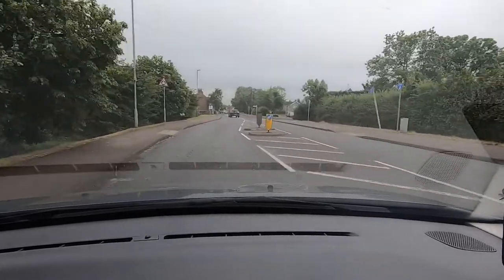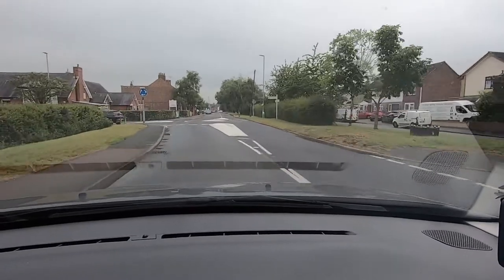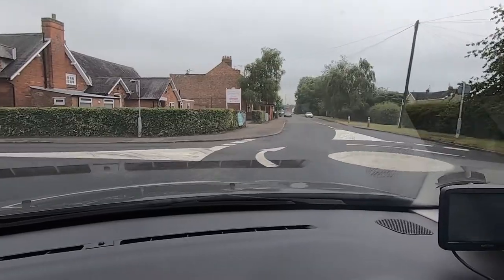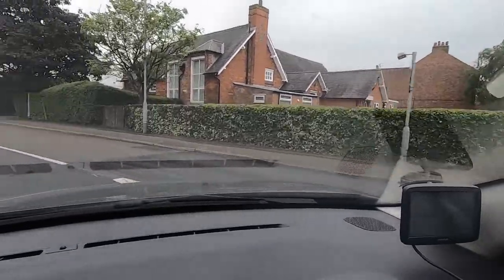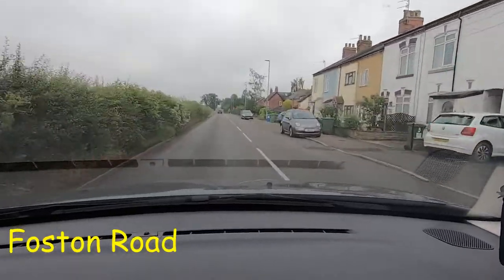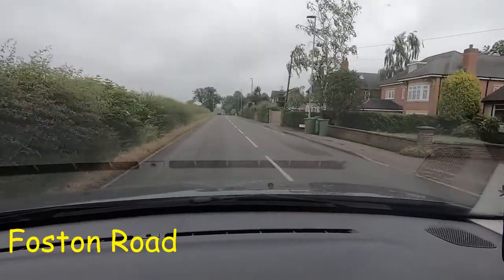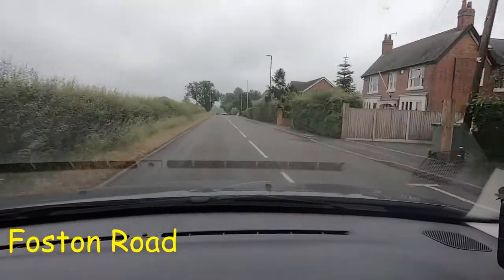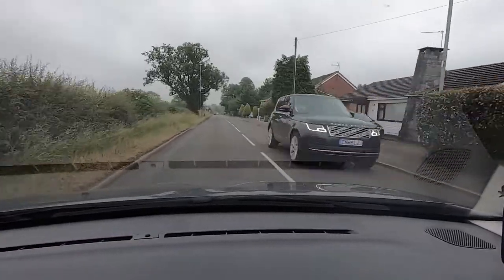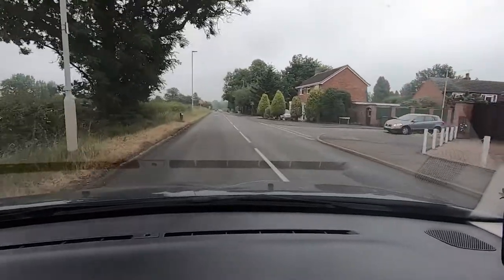Just ahead of us there is a mini roundabout, and at that mini roundabout we'll be turning left. So presently we're on Countesthorpe Road, we've just come into Countesthorpe — there's a mini roundabout here and we're turning left, taking the first exit, which takes us into Foston Road. We're not going to be on Foston Road for very long because we're going to be turning right soon, just right here.